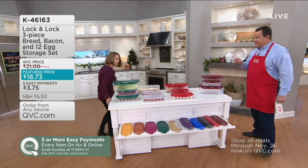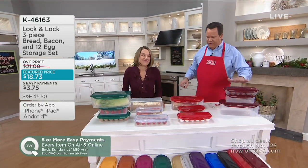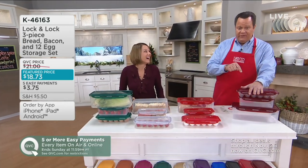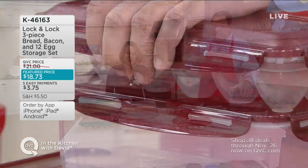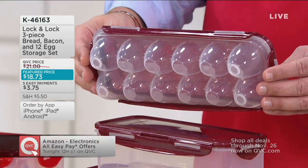If we sell out of this today, I don't think we have another reorder before Christmas. So if we were to sell out today, you're not going to get another shot at the egg keeper before Christmas. If you wanted to pick this up as a gift idea — I use this egg keeper and I think it's fantastic.